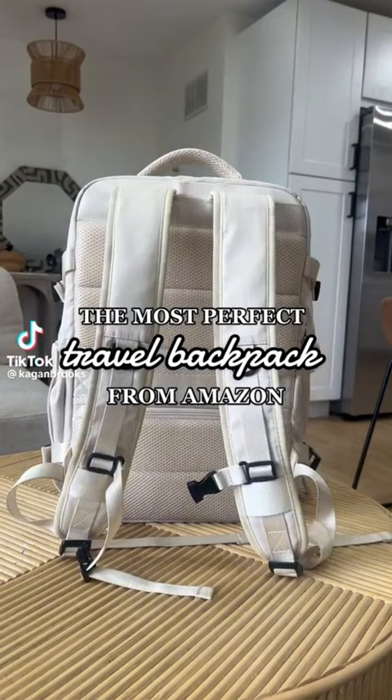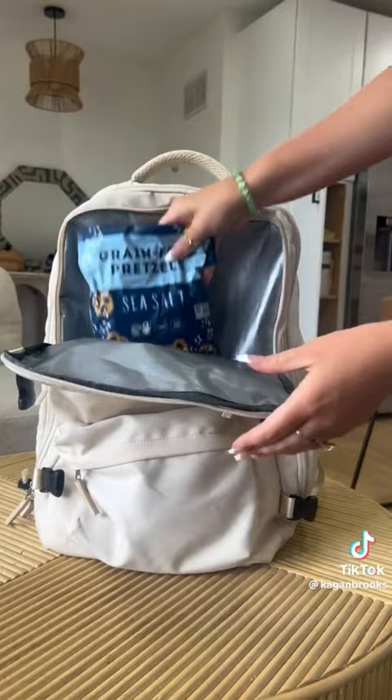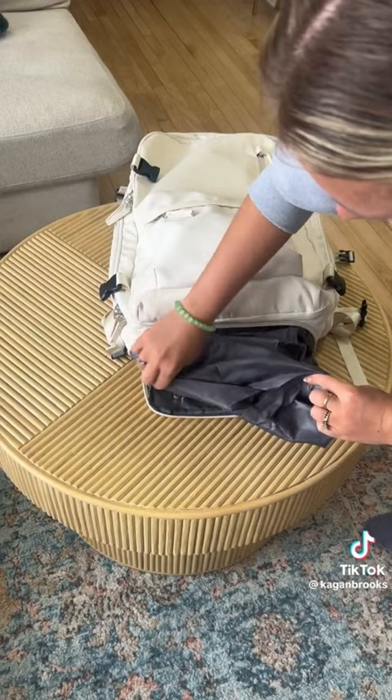This is the most perfect travel backpack from Amazon. The front pocket is great for any essentials. I like to use the little top pocket for my passport — it fits perfectly. There's also an insulated part of the backpack that's waterproof so you can put liquids and snacks. The main pocket opens all the way so you can organize and fit so much stuff in there, and there's tons of pockets.